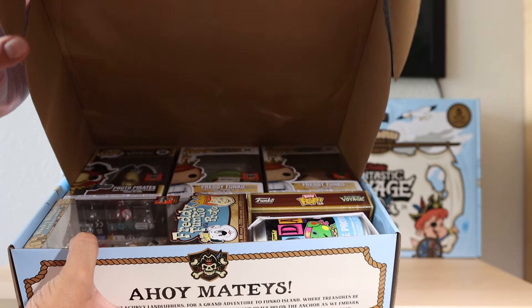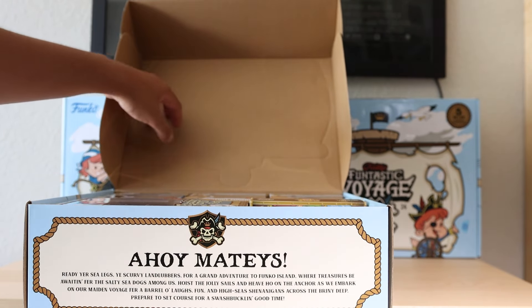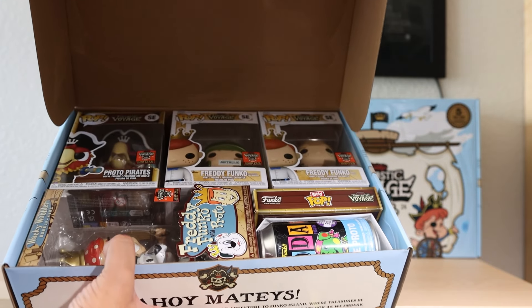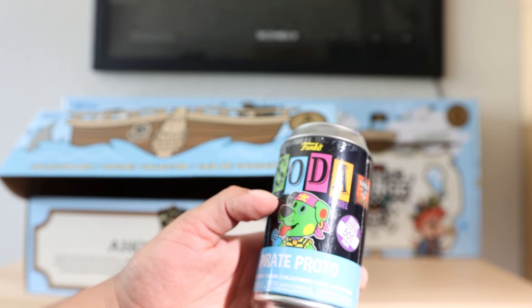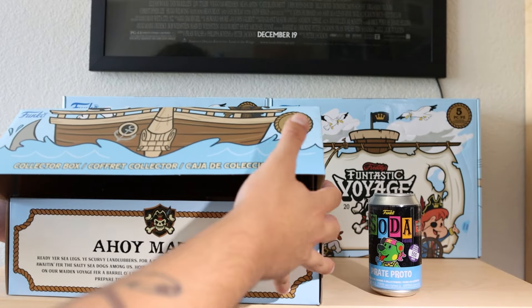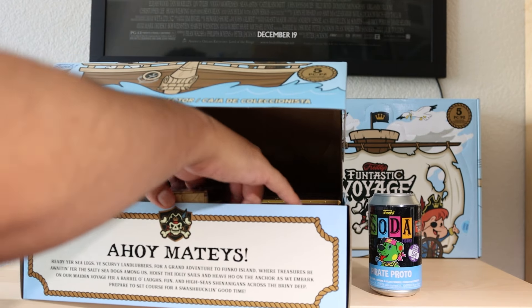I have no idea what to expect. Ahoy mateys — oh my gosh, okay, there's pops right there. I'm not even going to look — I want it to be a surprise. So we'll get the soda right here and the first one we got is the Pirate Proto Blacklight Soda. I like how Proto's on the box, same with Franny. And here is our Funko Wobbler.